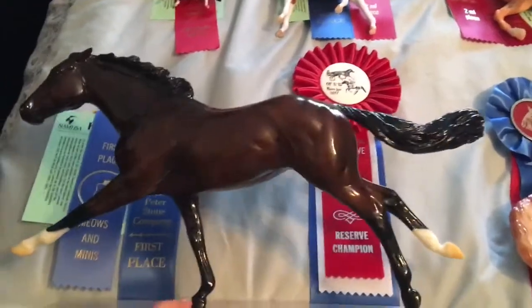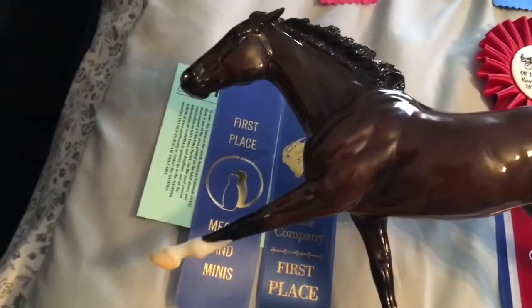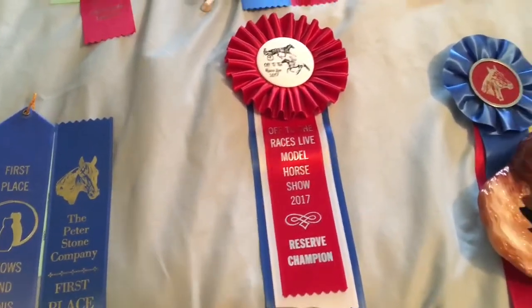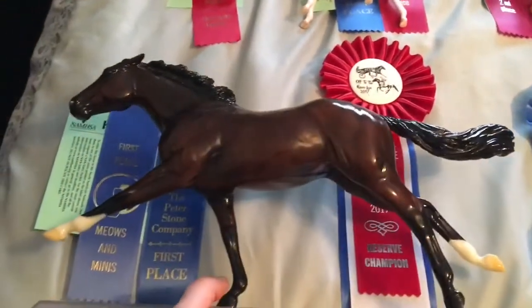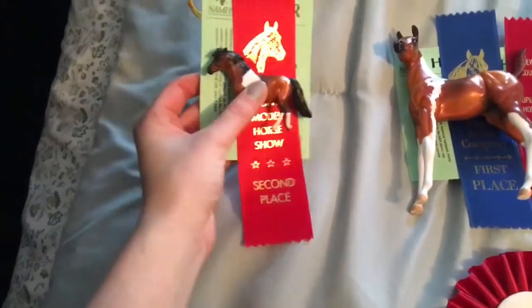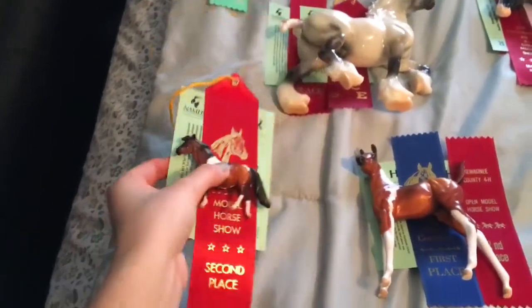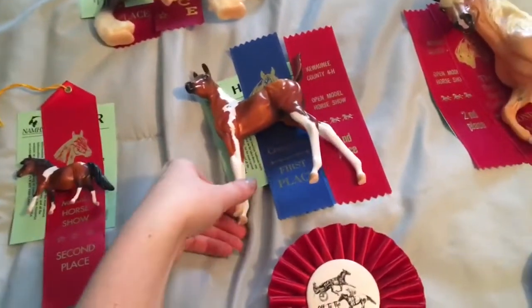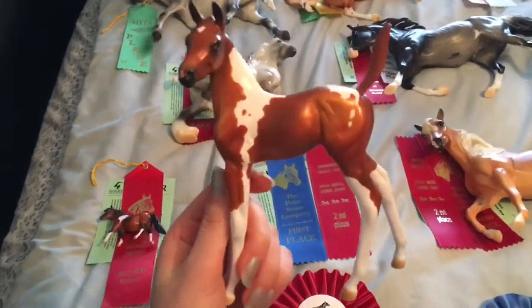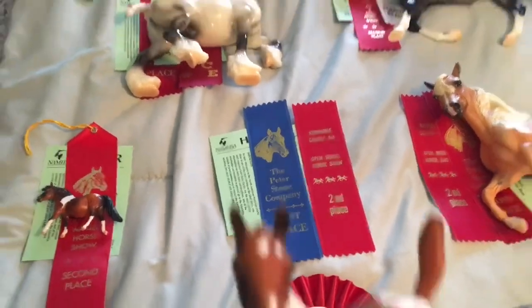Next up is Hearts — my glossy Rachel Alexandra, Bleeding Hearts. She took two first places from both judges, and then got the Reserve Champion for her sport breed section from one of the judges. Then we have Pig, my little Stone pony, who I showed as a Chincoteague — she got second from one judge. Miss Wham Bam Thank You Ma'am, as a Pintabian, got a first and second from the judges.